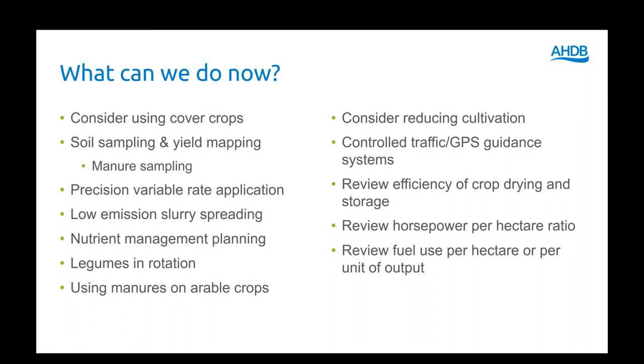Depending on your soil type, your cropping, and your kit, consider reducing cultivation — could you move to min-till or zero-till? Would that fit with your system?